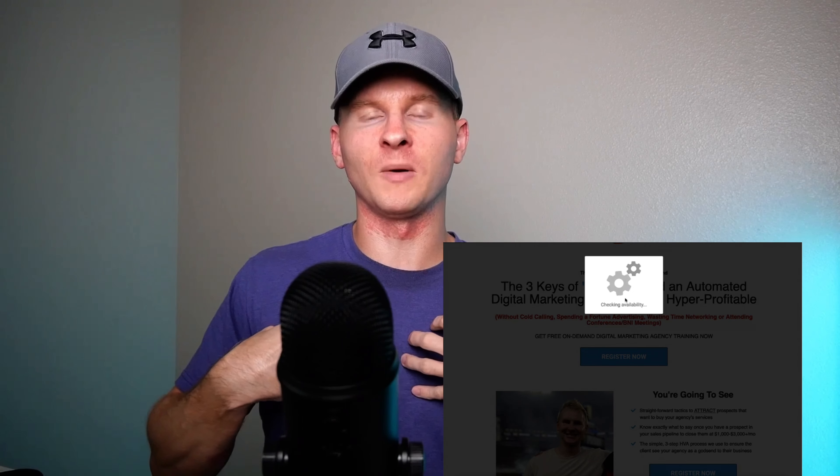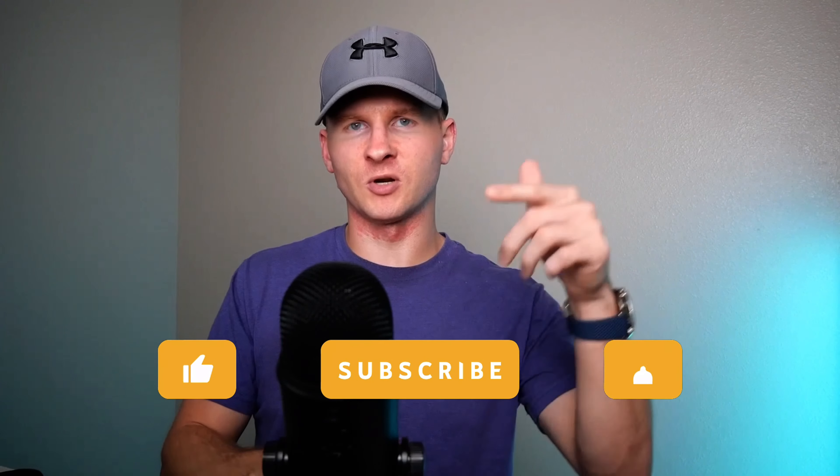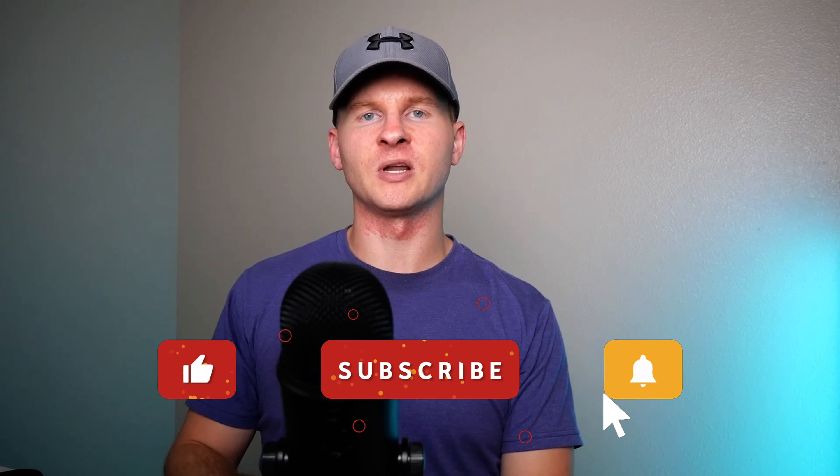That's the six-step process to getting clients who stay on board for a long time and could pay you upwards of $40,000–$50,000 in lifetime value. Highly encourage you to go down below, check out the webinar, register, and watch it end to end. Check out the opportunity for additional training and working with me on a more one-to-one basis. If you use these tips, comment your thoughts below — I'd like to hear how they helped you. Drop a like, subscribe, and click the bell for notifications. My name is Matt Wassink — see you in the next video.